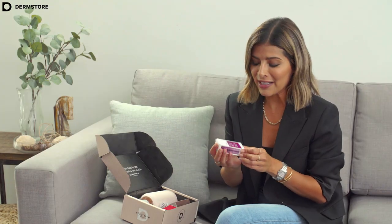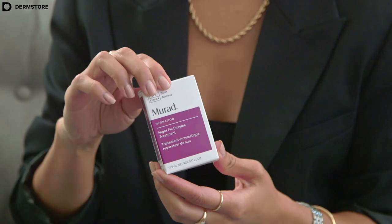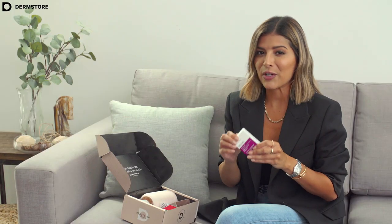Next, we have this product from Murat. It's called the Night Fix Enzyme Treatment, and this is going to be one of those products that is going to repair your skin overnight so you wake up with healthy looking skin in the morning.